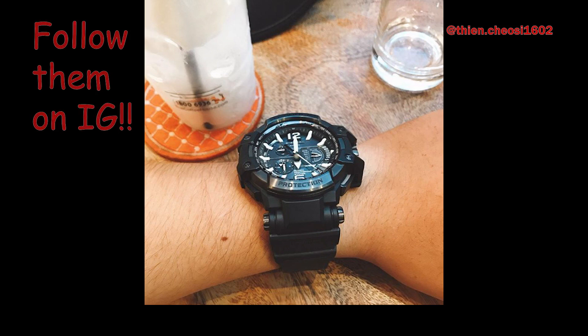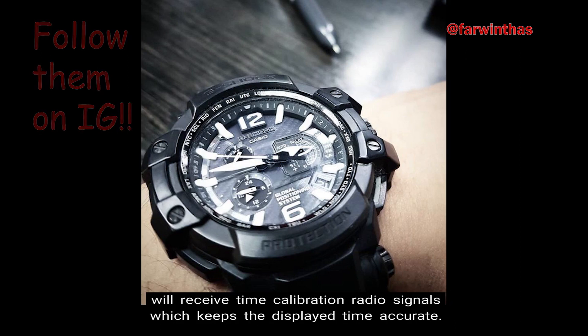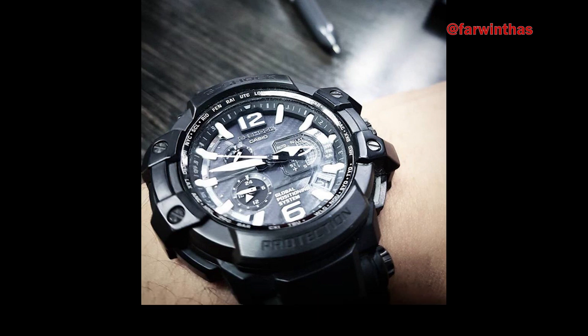Number 7: Multi-band Atomic Timekeeping. There is multi-band atomic timekeeping in which your Gravity Master will receive time calibration radio signals, which keeps the display time accurate. Places that have the atomic timekeeping function include the US, the UK, Germany, Japan, and China. There is also an Auto-Receive Function, which happens up to 6 times per day, and up to 5 times per day for China.